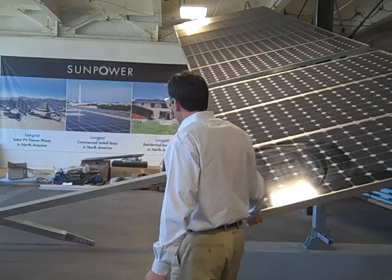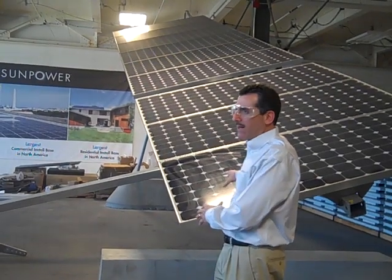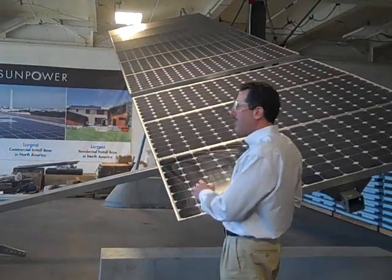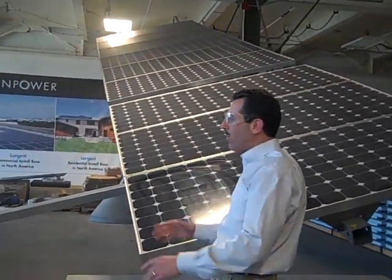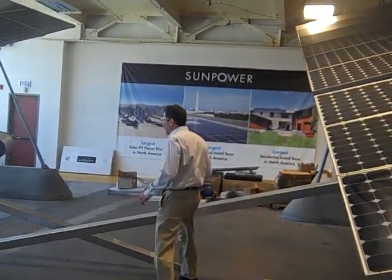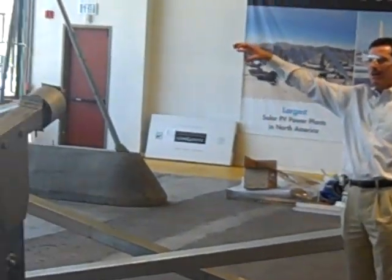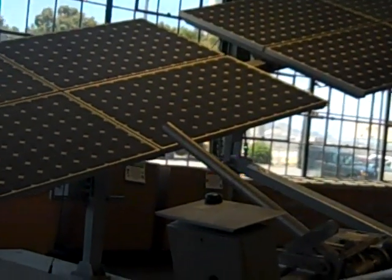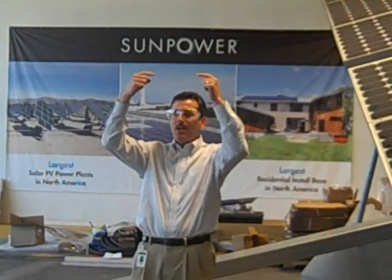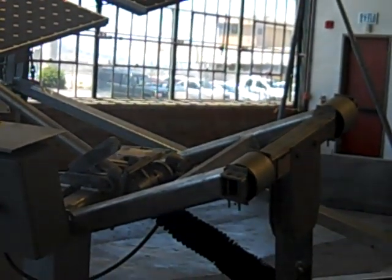What we do is this tracker has 3.6 kilowatts of panels on one tracker, which is about as much as you can get on a home to power a home. We gang together 50 of these on one motor. If you can visualize 50 of these trackers all ganged together like a Venetian blind — when you pull the string on a Venetian blind in your house, all of the slats move at the same time. That's the way this works: one motor moves a bunch of trackers.